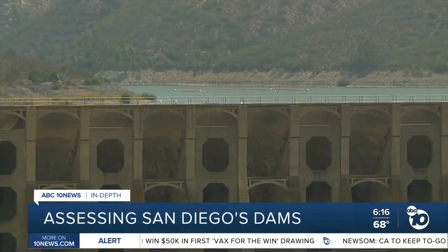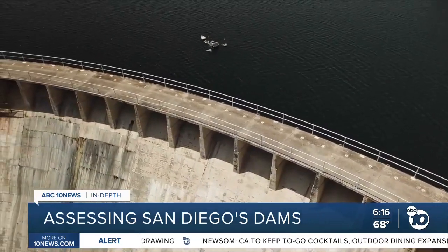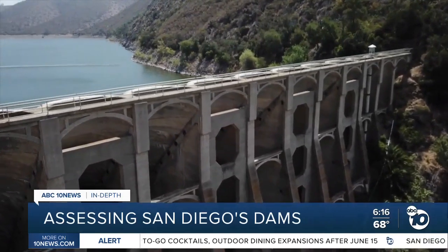None of the dams are in the state's worst category of unsatisfactory, and city officials say there are no imminent safety risks. But they're spending now to make sure they never have a dam get there.